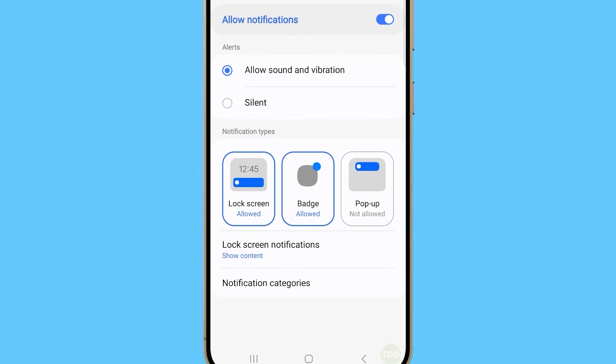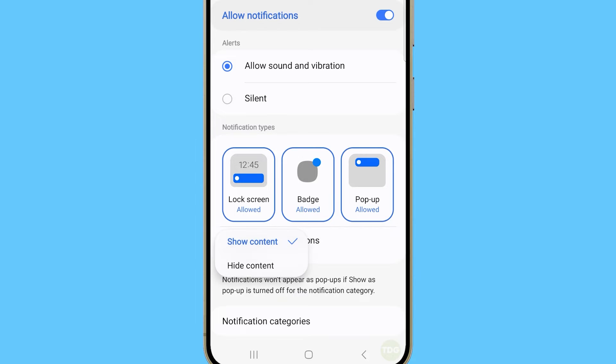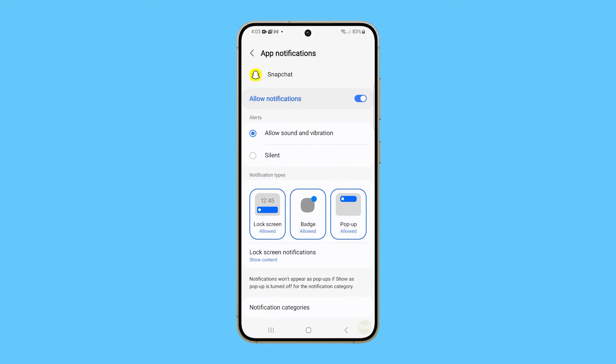Just below that option, check if lock screen notifications are set to show content. If not, make sure to change it. If this doesn't fix the problem, then check if it's an issue with Snapchat settings.